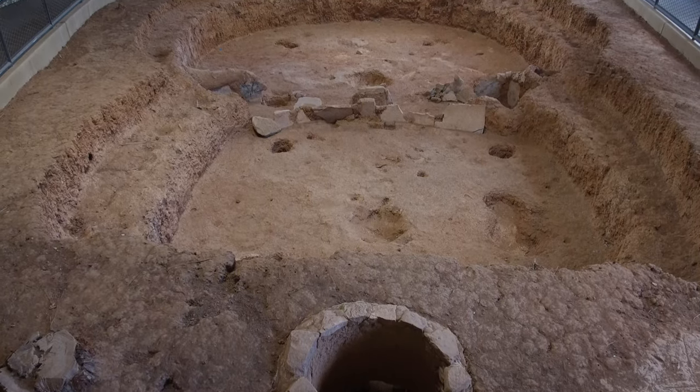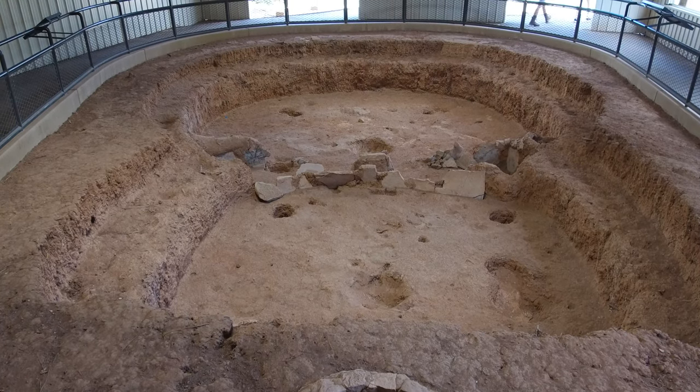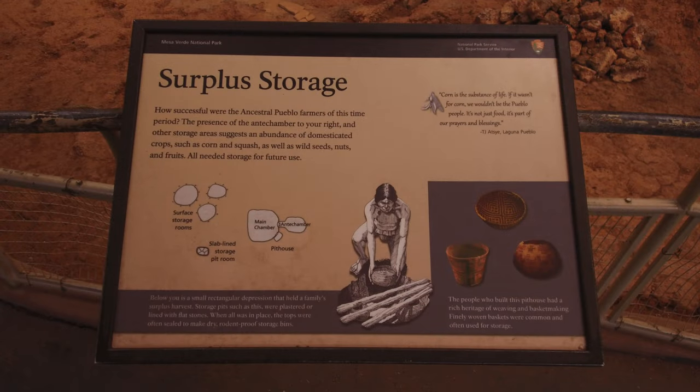Life at Mesa Verde demonstrates a people adept at building, artistic in the crafts, and skillful at making a living in a challenging terrain. Ancestral Pueblo people grew crops and hunted, all on the mesa tops.